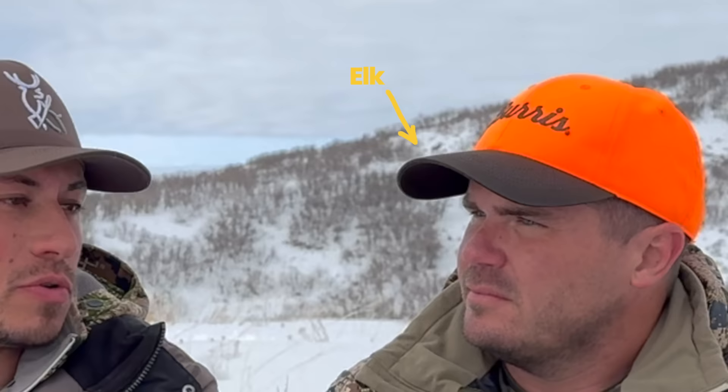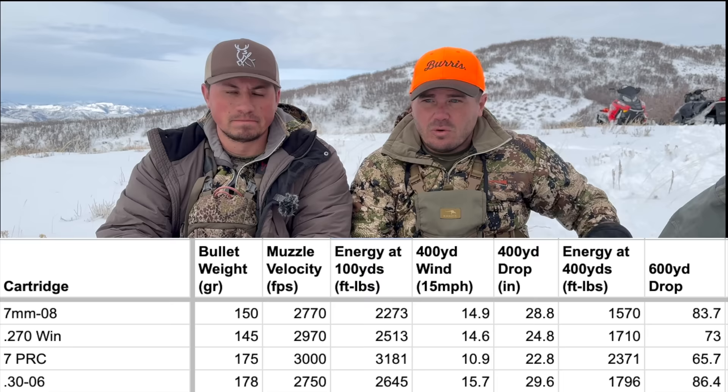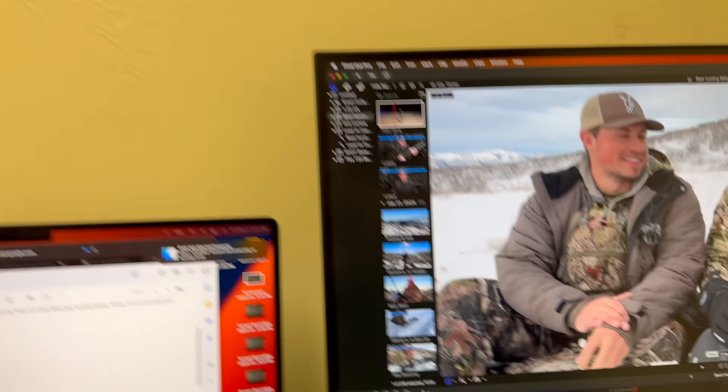I'm messing around — the 308 is awesome. It's cheap to shoot so you can practice a lot, and it is very capable, but it does have some range limitations, kind of like shooting copper bullets out of a 300 Mag. And this hunt is a perfect example. When there's no foliage, it's wide open, and snow is waist-deep, you're not sneaking in to 100 yards — shots are going to be longer. Something that shoots flatter is a real advantage, and honestly that's where I feel like the 7 PRC is probably the king of elk cartridges.